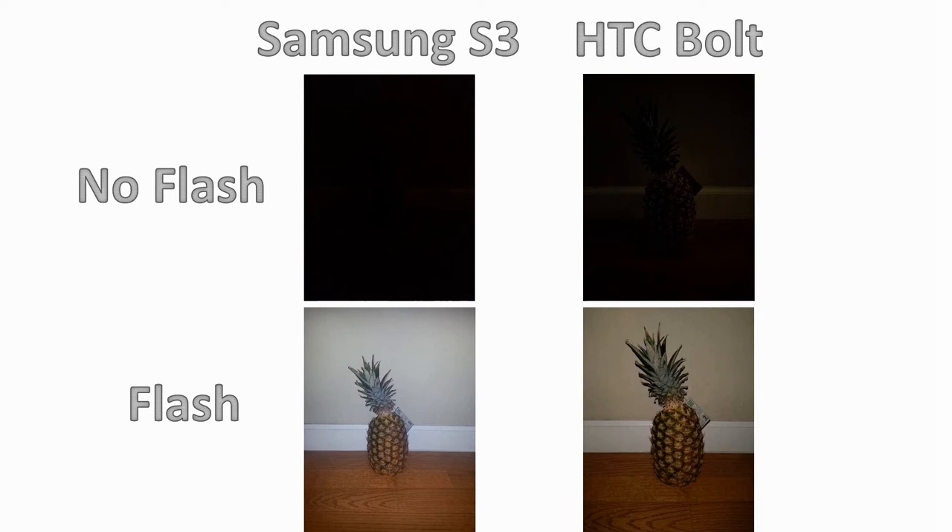Now let's look at the camera. Here we have pictures taken by the HTC Bolt and a typical smartphone like the Samsung Galaxy S3. Without flash on the S3 you see virtually nothing, but on the HTC Bolt with virtually no light it was able to capture some imagery. With flash they both look fine, which shows the HTC Bolt camera is more sensitive than older or common budget phones.